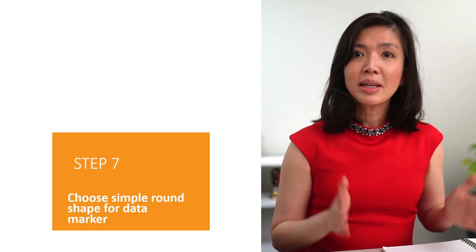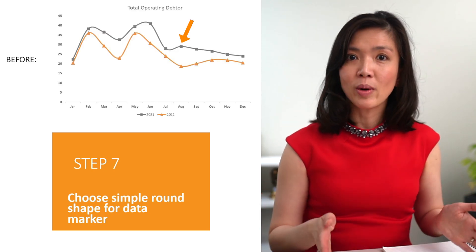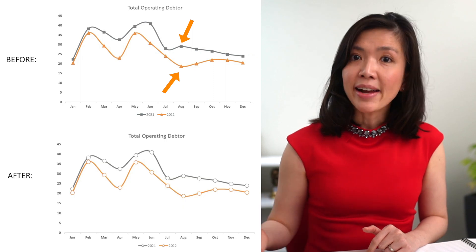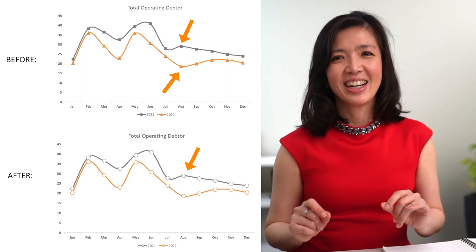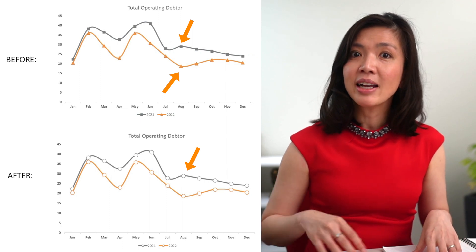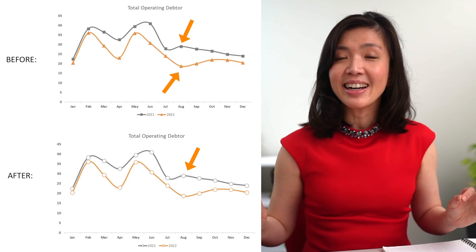Step seven: choose a simple round shape for the data marker — they look nicer than squares or triangles. Also be generous and make the circle bigger, as big is beautiful. I like to use the same color outline as your line chart color and use white fill to create a nice and clean look.